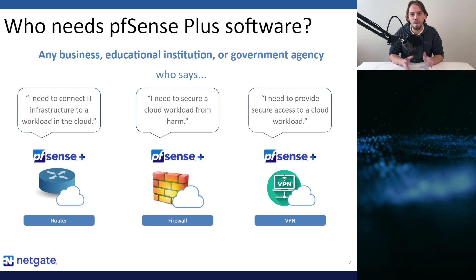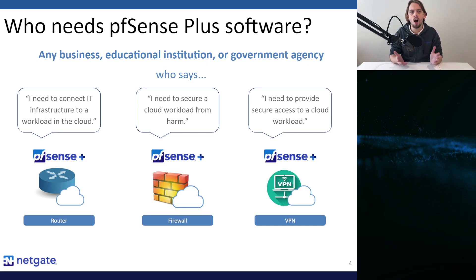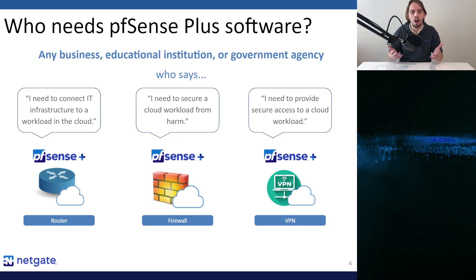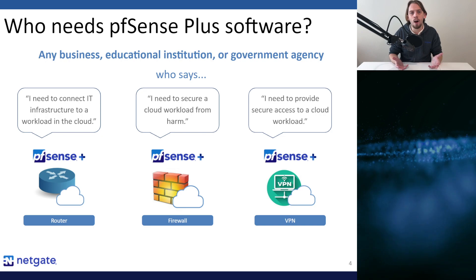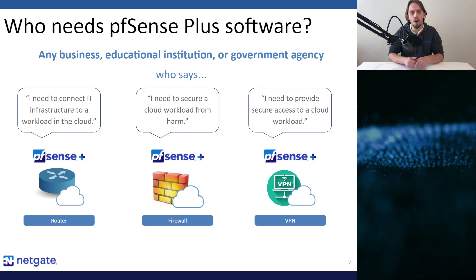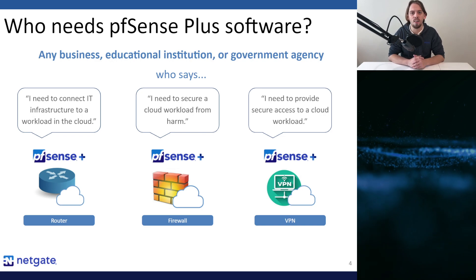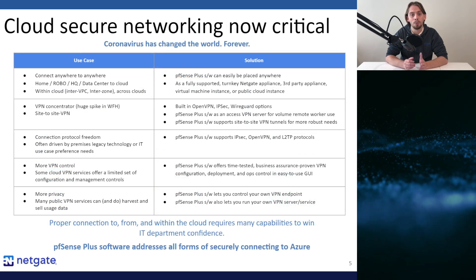The three commonly voiced use cases are: I need to connect on-site IT infrastructure to a workload or application in the cloud; I need to protect my cloud-based workloads or applications from harm; or I need to provide secure remote access to a cloud-based workload or application. If these are the use cases you're considering for your organization, then PFSense Plus software is the solution for you.